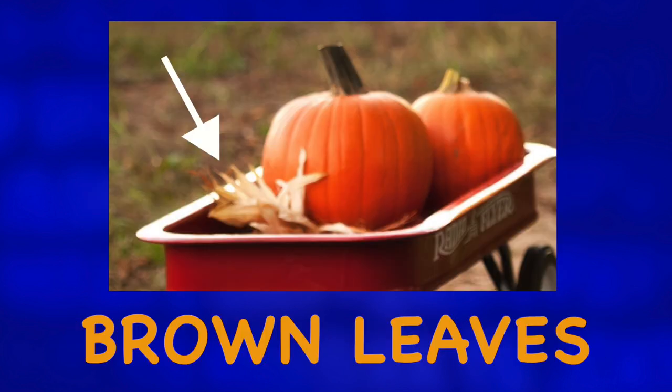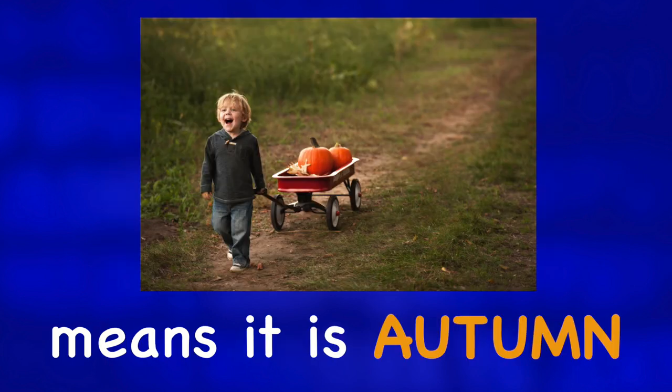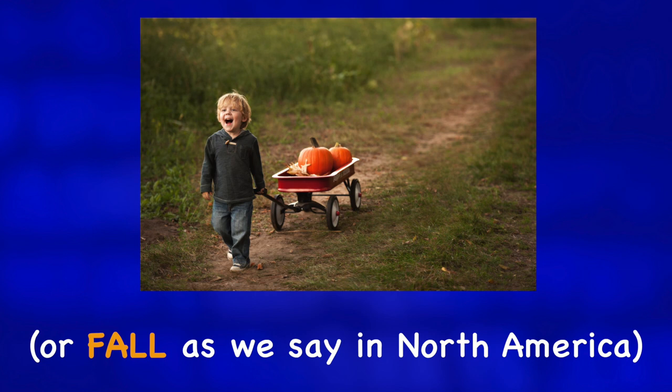There are also some brown leaves in the wagon, which surely means it is autumn, or fall, as we say in North America.